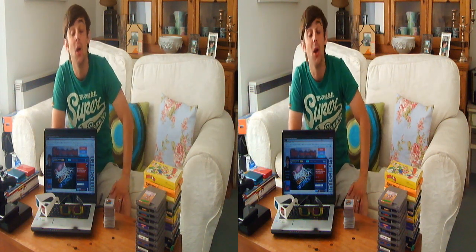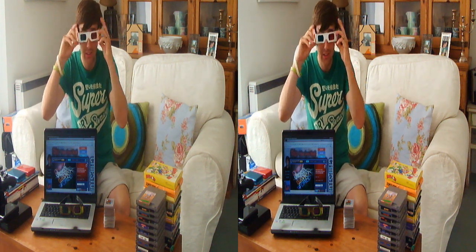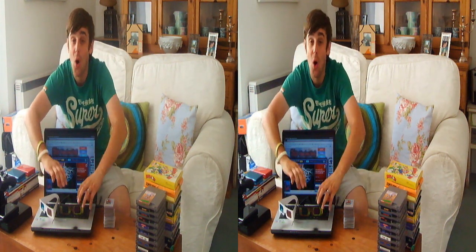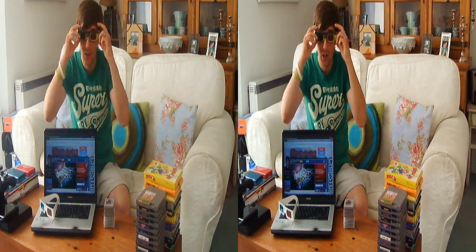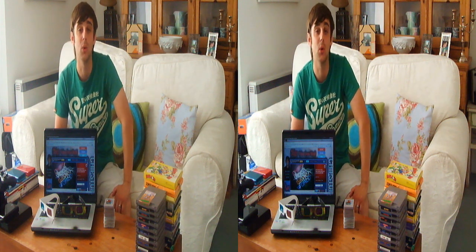Well hey everyone and welcome to my first ever 3D video. So do you own a pair of red and cyan glasses? Or maybe even a pair of green and magenta glasses? Or even a pair of blue and yellow glasses? I don't own those but maybe you do.